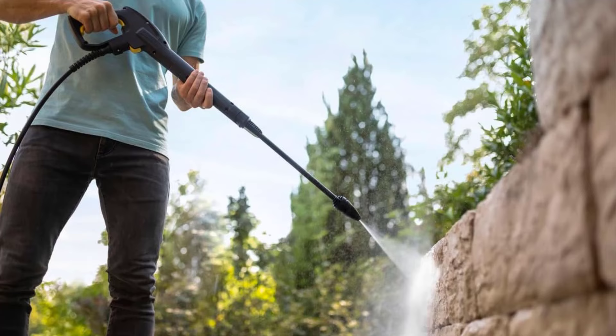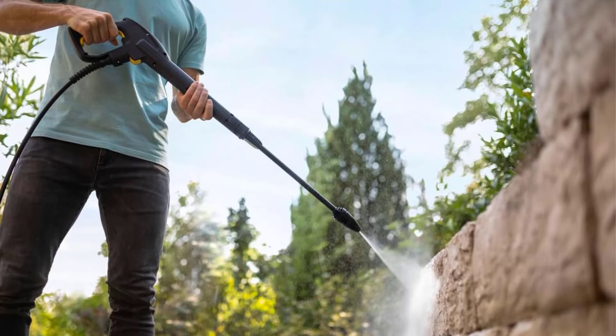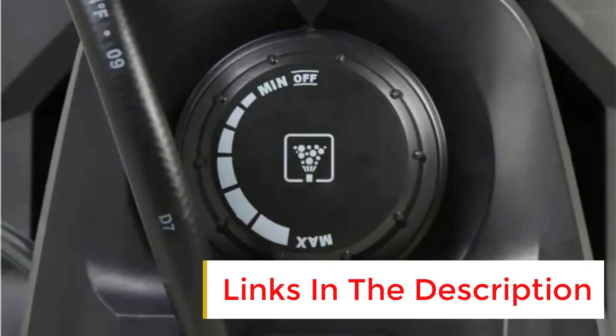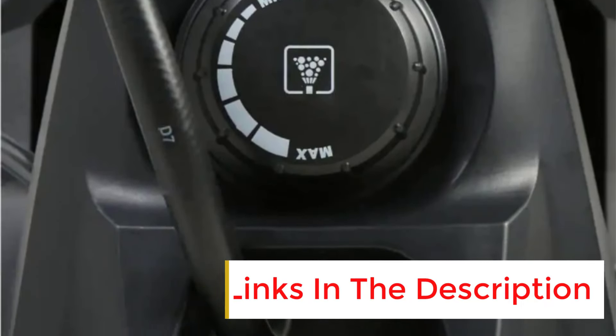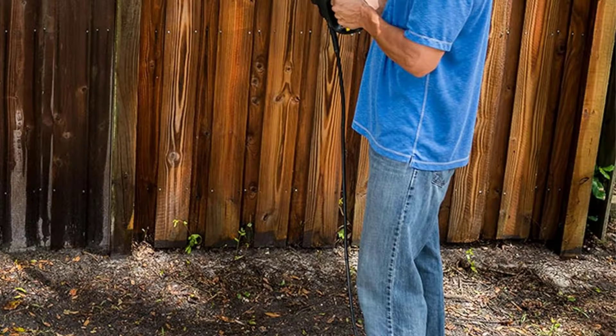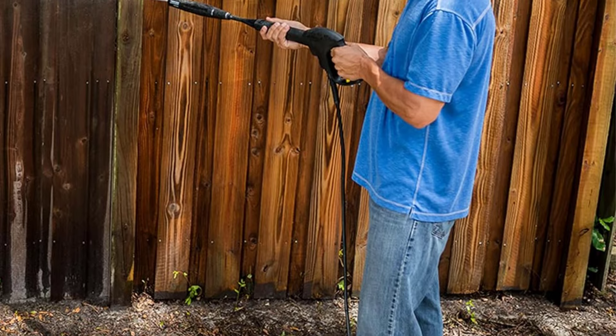This pressure washer also has an onboard, removable detergent tank that makes cleaning simple and allowed us to control the flow of the soap with an adjustable dial. We liked that this machine was compact, so it didn't take up too much space in an outdoor shed or garage. It also has wheels and a handle that make moving it from place to place simple.